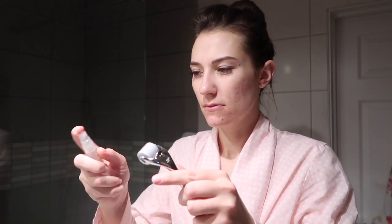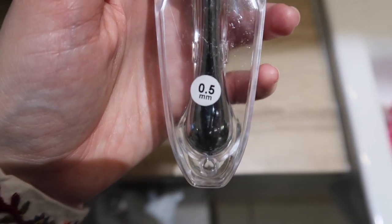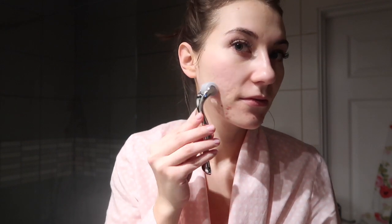Now it's time for the derma roller. Every time I use it I make sure to sanitize it afterwards so it's clean ready for next time. I bought the sanitizer that comes with the derma roller from Swiss Clinic — you just spray it a few times, leave it to dry, and it's completely sanitized. The most important thing is that your face is clean, so I always do this after cleansing and before putting any moisturizers or serums on.